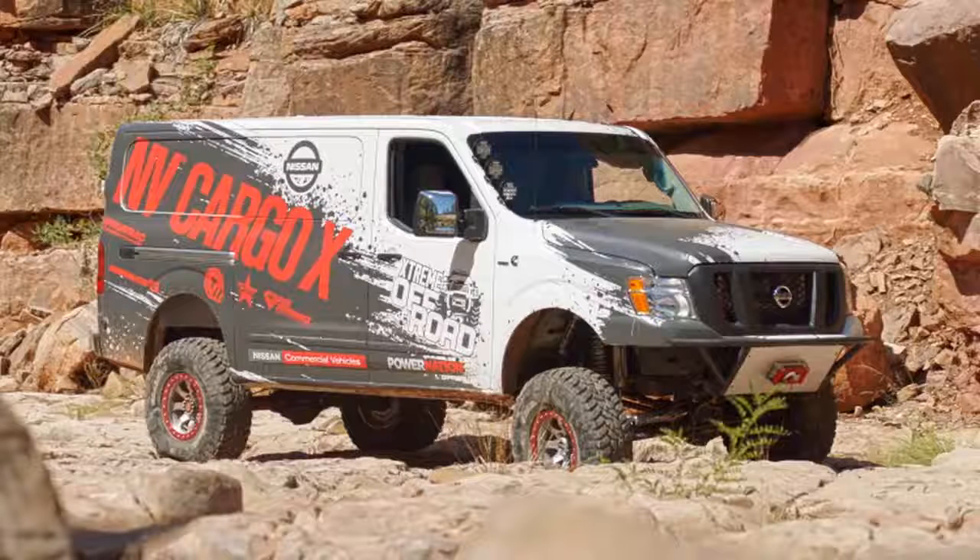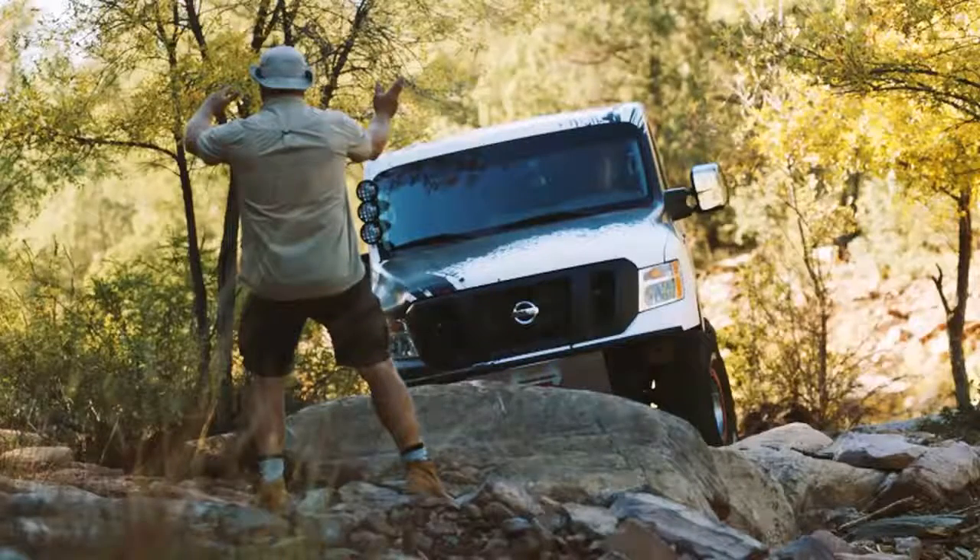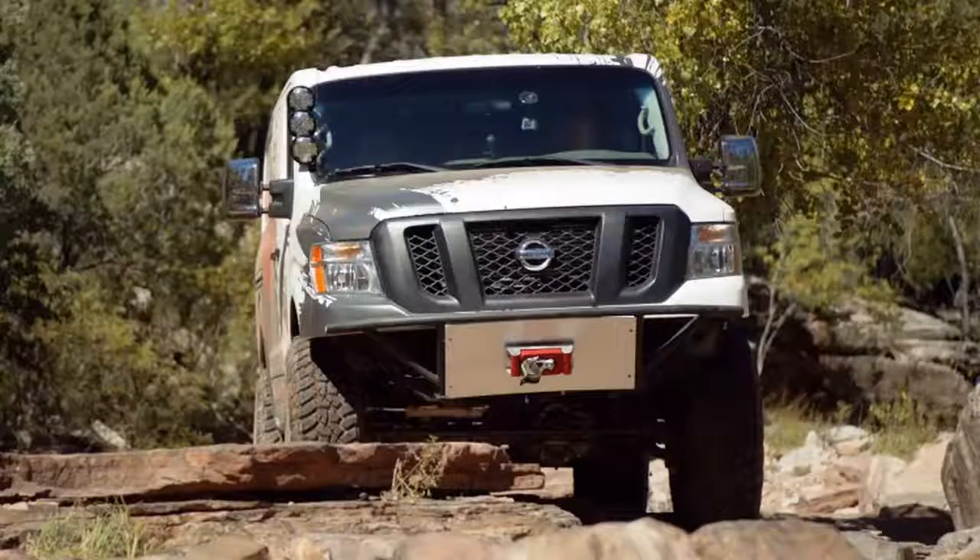When you have the right resources and expertise, it's possible to do just about anything you want. In the case of Nissan, the company decided it wanted a hardcore off-road vehicle based on its garden-variety NV2500 HD cargo van. With the help of Ian Johnson, host of the TV show Dream Off-Road, Nissan got exactly that in the form of the NVCargo X — but not without replacing much of the NV2500 HD.